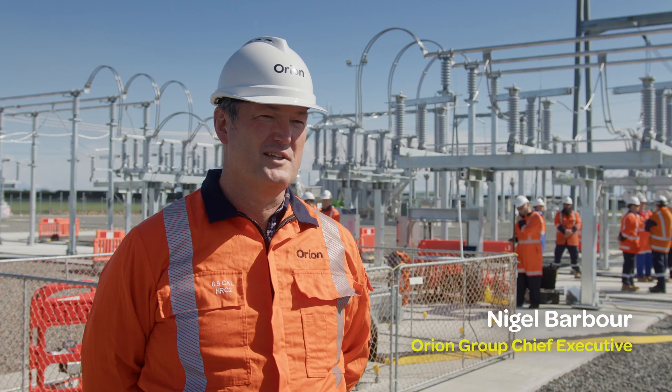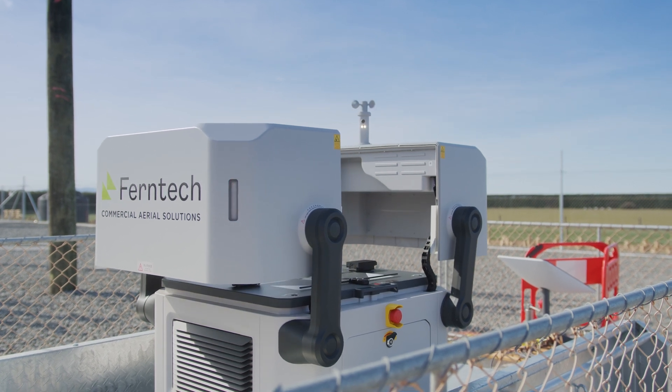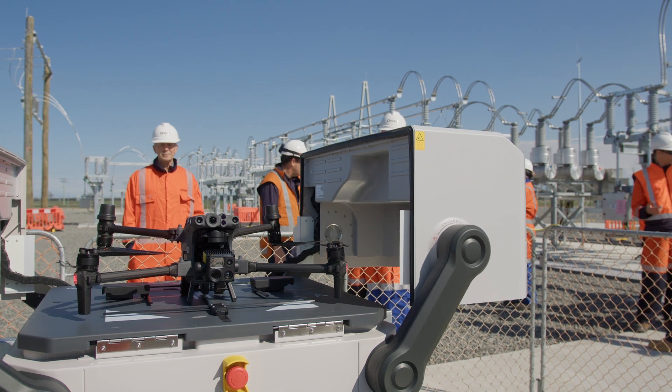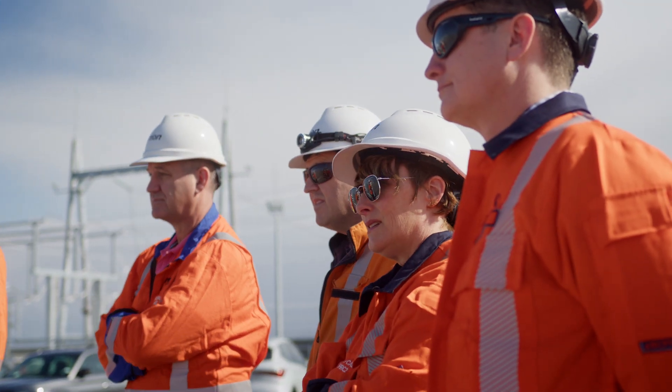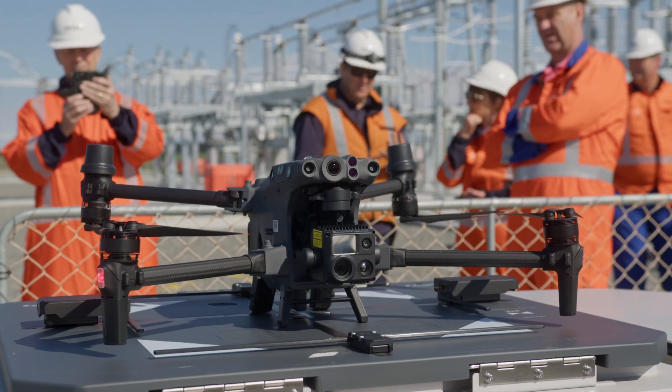We're here today with colleagues from Orion, Kinetics and Fern Tech, trialling drone technology to do automated and eventually pilotless inspections of this site. It's all part of the innovation Orion's showing as we look ahead to an electrified ATRO and also as we lean into the challenge of resilience.